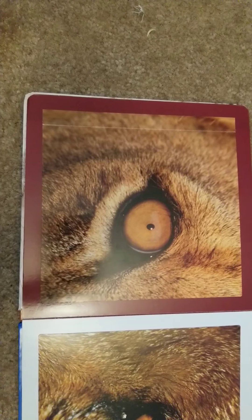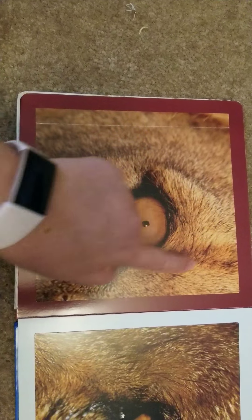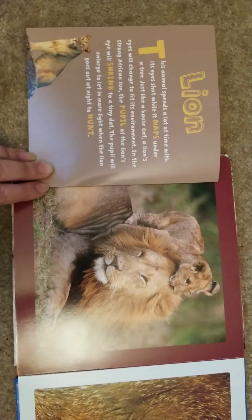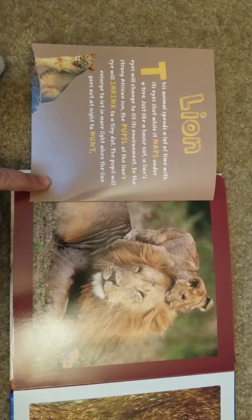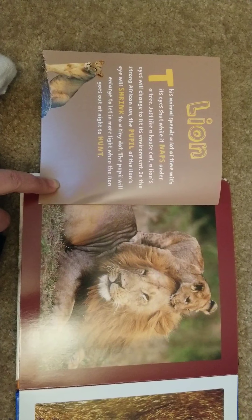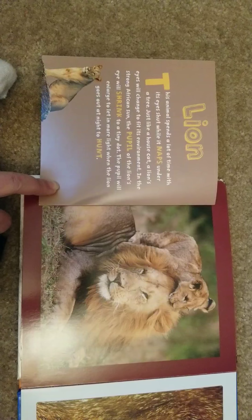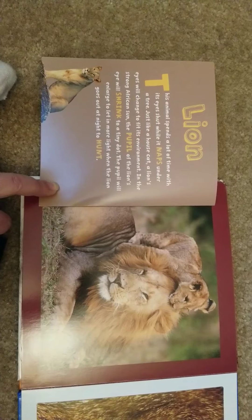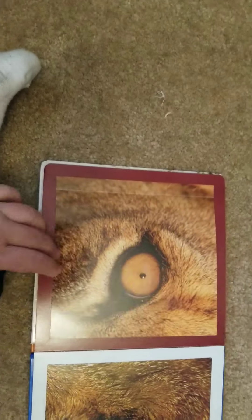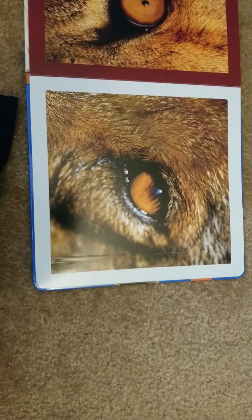This one is kind of familiar — could it be a dog or a cat? It has a lot of fur, that's for sure. It's a lion! This animal spends a lot of time with its eyes shut while it naps under a tree. Just like a house cat, a lion's eyes change to fit its environment — in the strong African sun the pupil shrinks to a tiny dot, then enlarges to let in more light when the lion hunts at night.